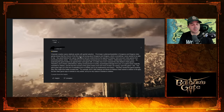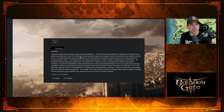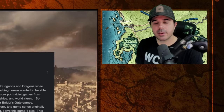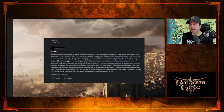This has nothing to do really with Dungeons & Dragons. This is an overall societal thing. This isn't just Dungeons & Dragons and Larian Studios with Baldur's Gate 3 — this is the direction that society has been going in for the past 20 or 30 years. Any great features the game might have had are undermined by the agenda of making hardcore porn video games from previously popular series. I disagree, because I did my entire run without getting into any of that. That said, saying this is just a hardcore porn video game is undermining what the game actually is.